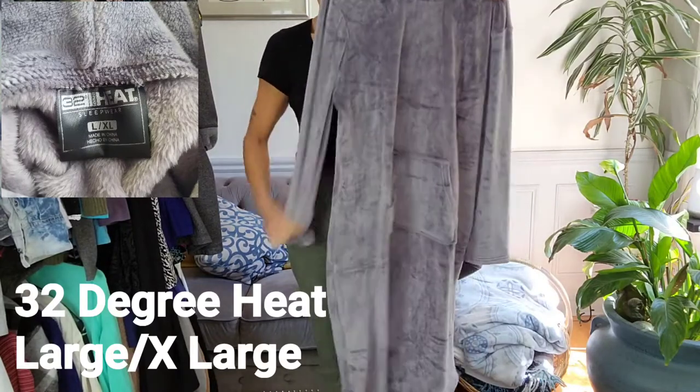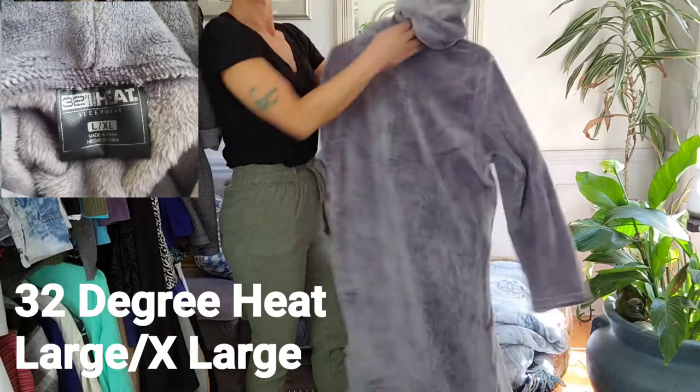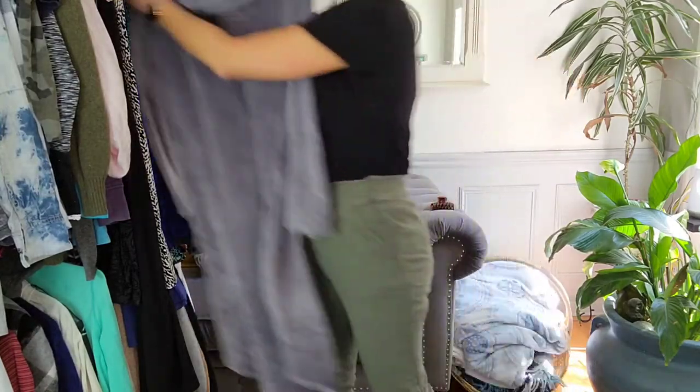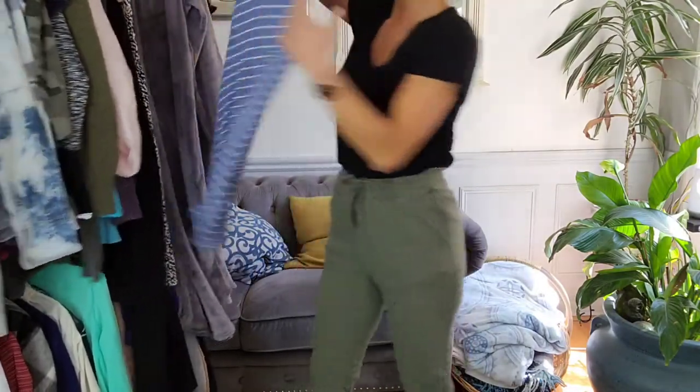This is a wonderfully soft, cozy sleep shirt dress by 32 Degree Heat, and it comes in a large extra large — it's the middle size there. It has a hood. This is the second one I got; the first one sold right away, like the same day.